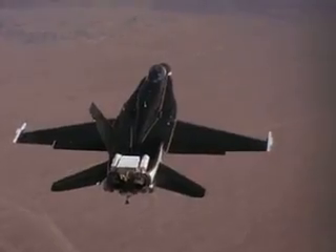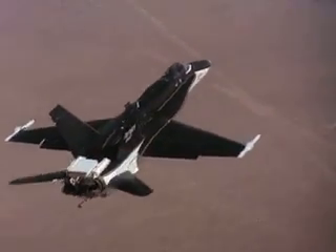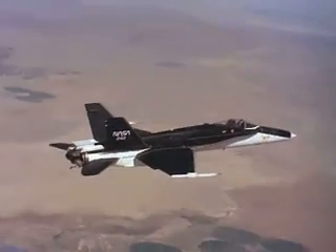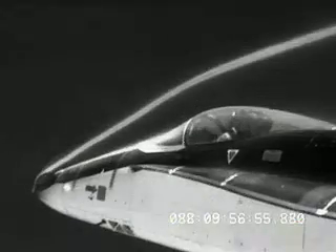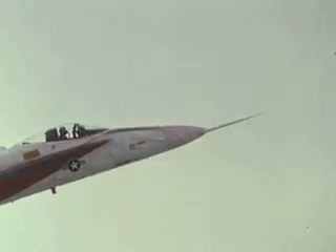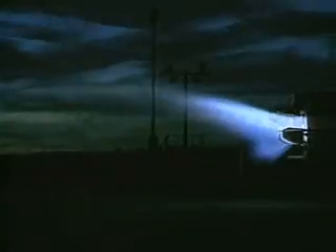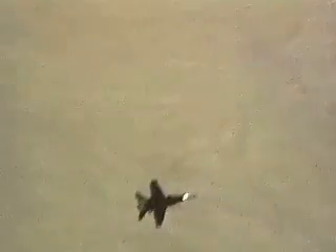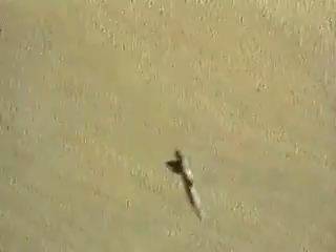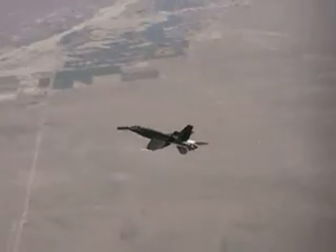The F-18 HARV was flown in three configurations: the standard F-18, with thrust vectoring, and with thrust vectoring and actuated fore-body strakes. Data was gathered on aerodynamics, controls, and propulsion. The HARV project produced some of Dryden's best surface and smoke flow visualization. The flow visualization and surface pressure data was used to improve and validate computational fluid dynamics (CFD) and wind tunnel research. The thrust vectoring greatly improved the handling qualities at high angles of attack, and the HARV easily achieved its design point of 70-degree angle of attack in stabilized flight.